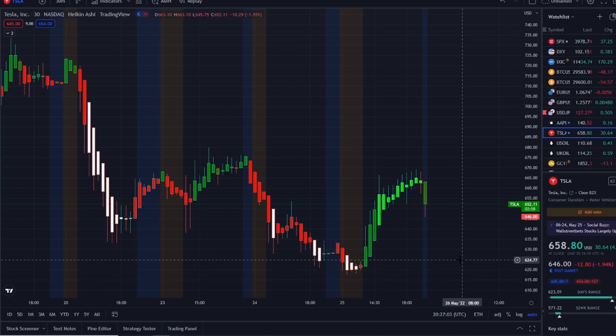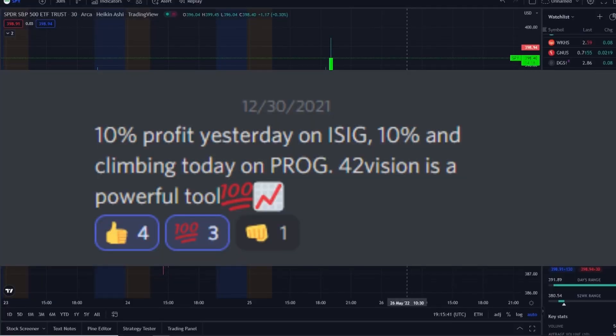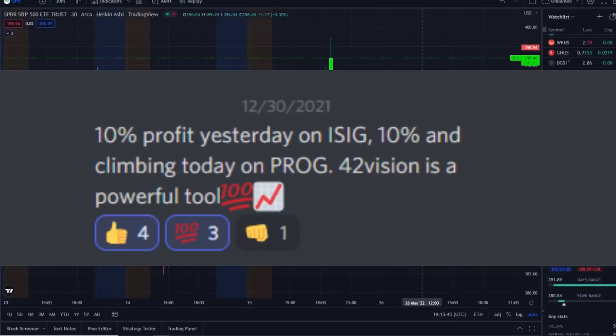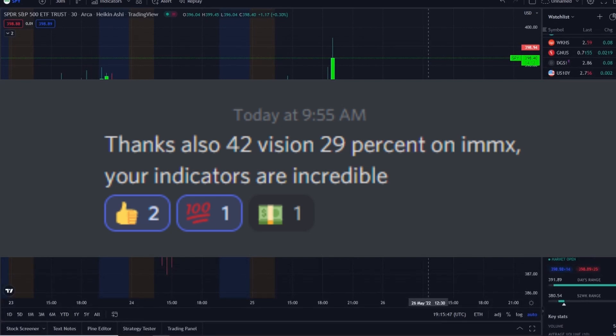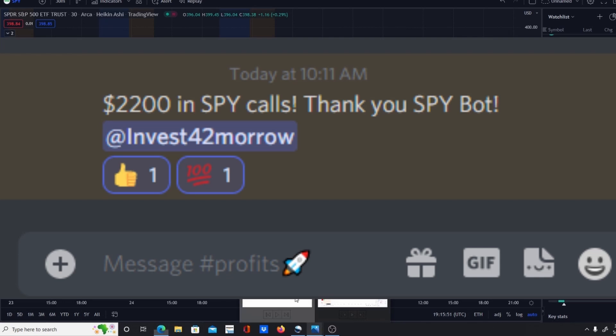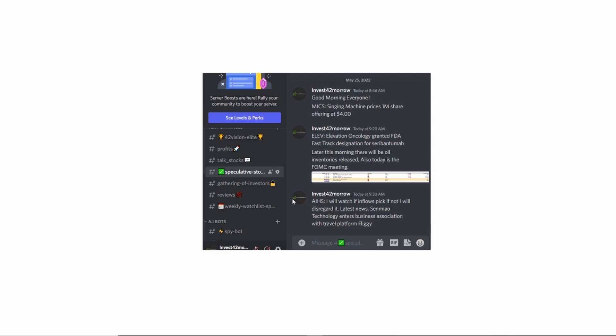Before we break it all down, I want to share the home run opportunity I mentioned this morning over at the Discord. If you want to know about these stocks early on in the pre-market, check out the link down below in the description to the Discord. By joining, you'll become part of a growing community of investors all looking to learn and grow together, and we strive for opportunities like these every single day.